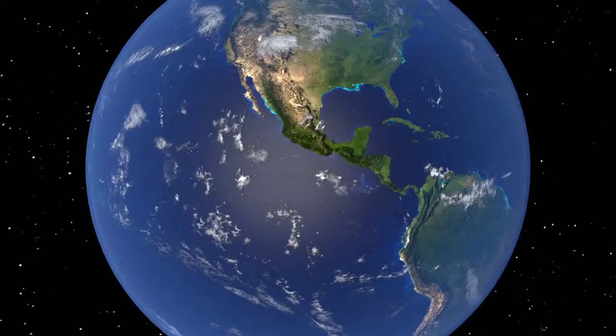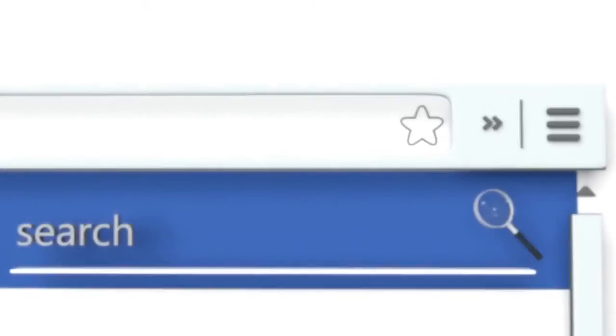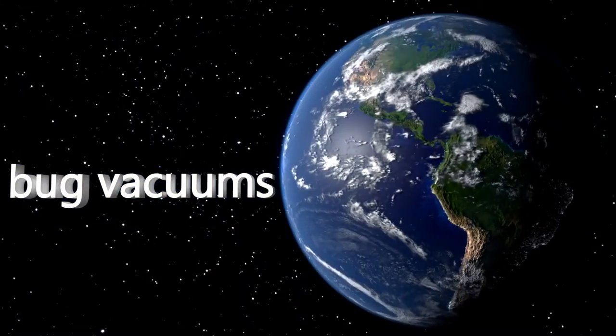To see all of our choices, go to wiki.easyvid.com and search for bug vacuums, or click beneath this video.